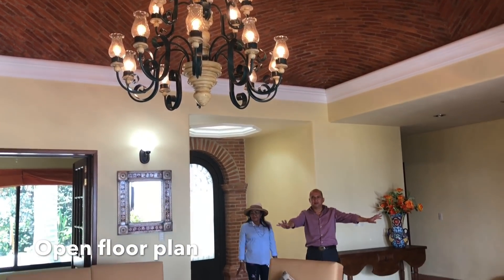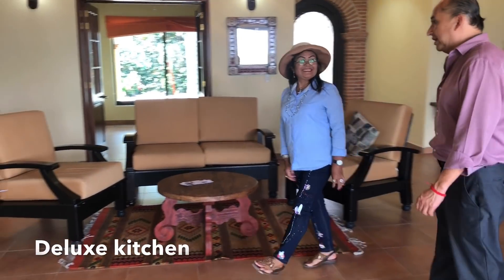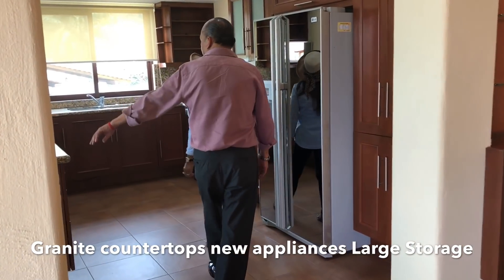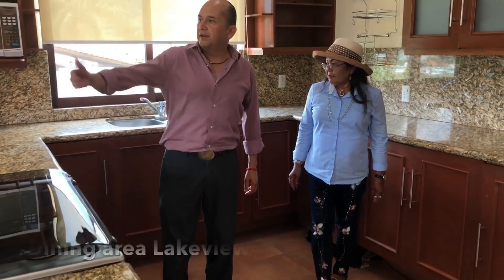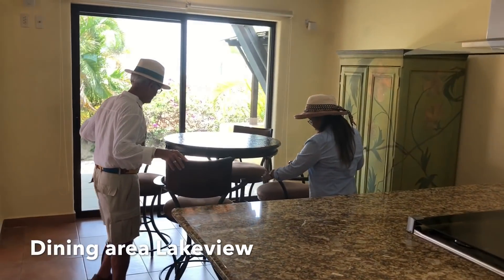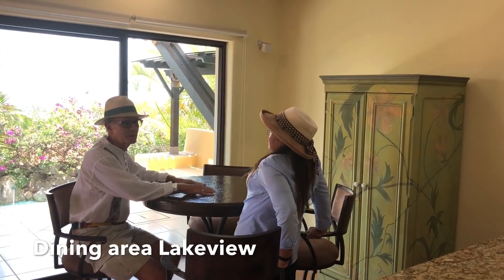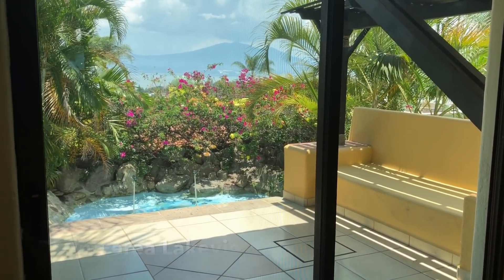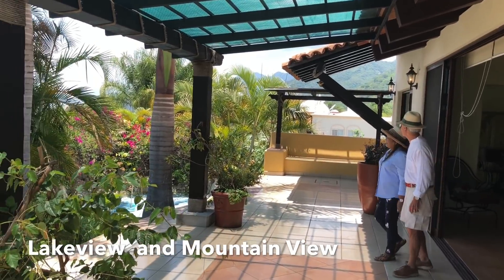It's a nice open concept — everything flows. Look at the kitchen; it has gray appliances, kind of steel, granite countertops. There's storage, a little pantry over there. The dining area is close to the kitchen, so you're not walking far to serve breakfast, lunch, or dinner. And then there's your spot for having a coffee in the morning, watching the lake.